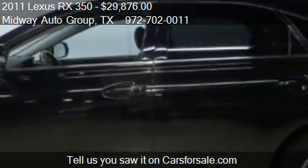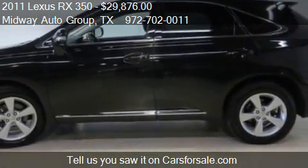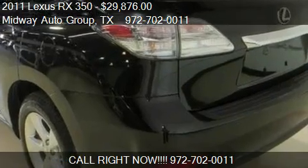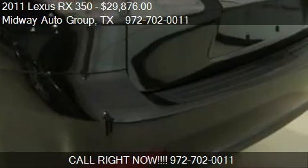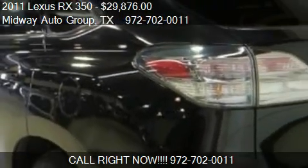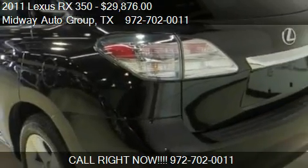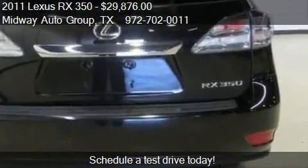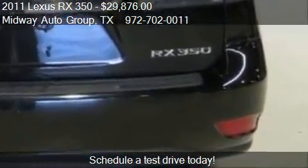Call us at 972-702-0011 or stop by our lot. Find us at 15300 Midway Road in Addison, Texas, on our website, or check us out on carsforsale.com.